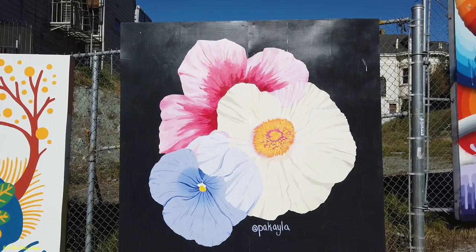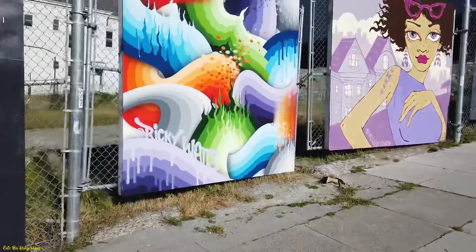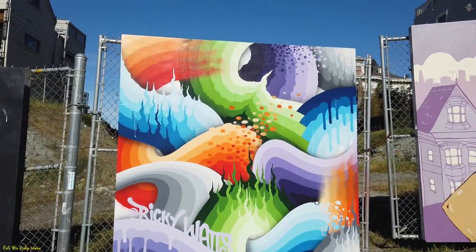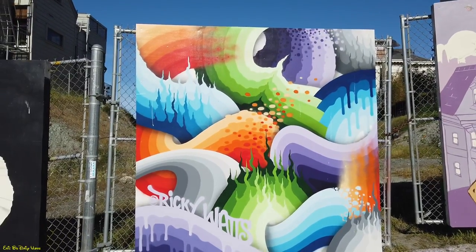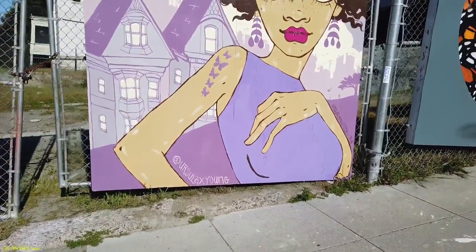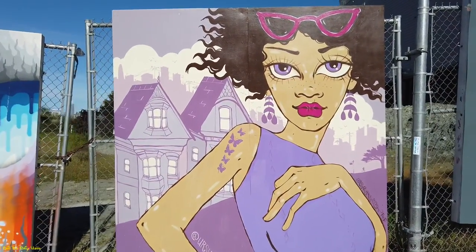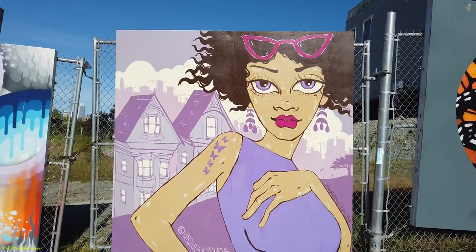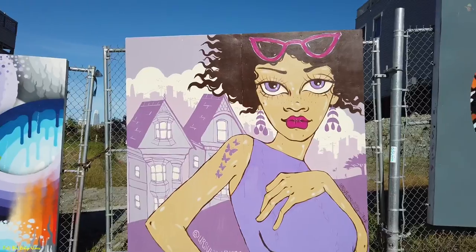This one right here is by Ricky Watts and it looks more of the abstract type mural, which is really cool — different dripping colors that are nice to look at. Then this one right here is by Ursula Ursulax Young, and it's a lady who has butterflies on her shoulder, standing right by the painted ladies. That's pretty cool — a nice description of a lady on a hot day wearing a tank top, just like today.